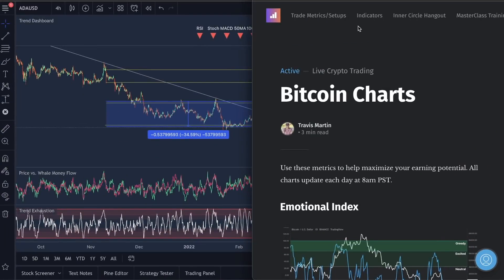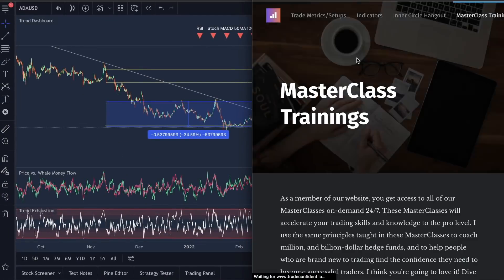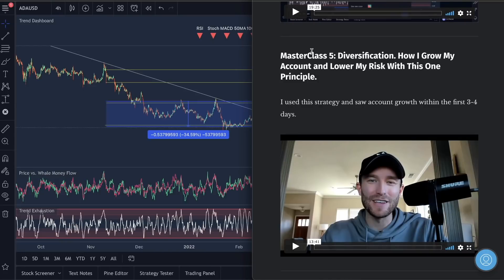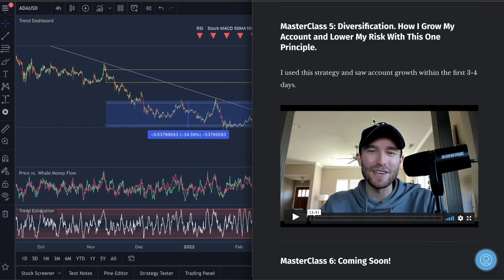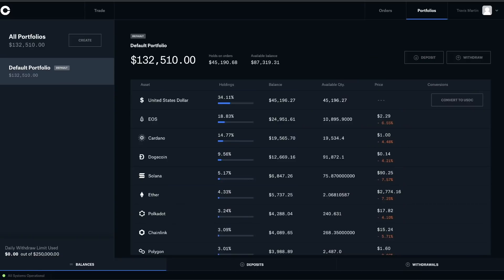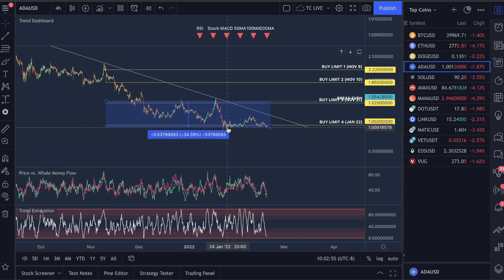If you guys go to the website and go into the masterclass trainings, if you scroll all the way down, I just released this video for all of our members: 'Diversification — how I grow my account and lower risk with this one principle.' If you guys watch this, you will see exactly why my live account is only down 11% and we have trades that are down 34-plus percent that I'm in right now with my own money. It is about diversification, so make sure you guys watch that.